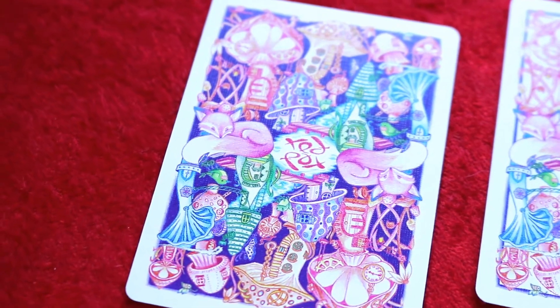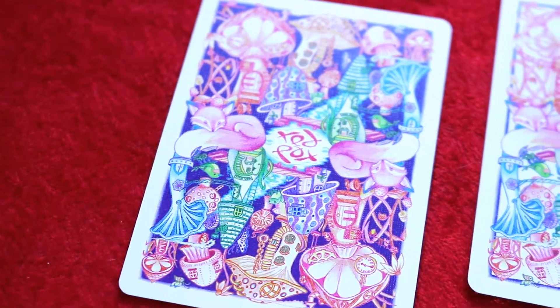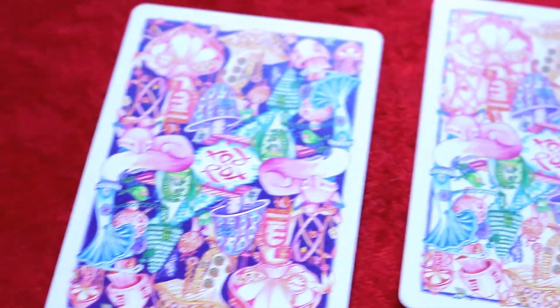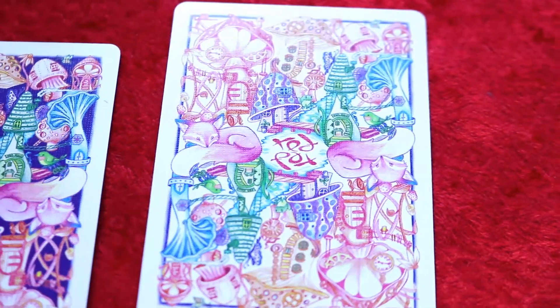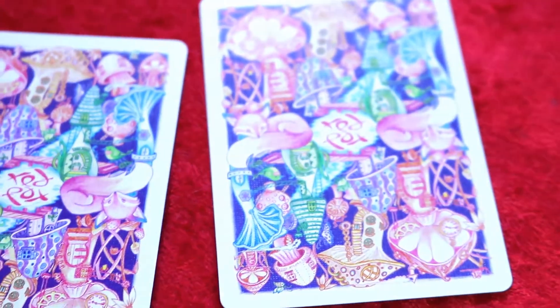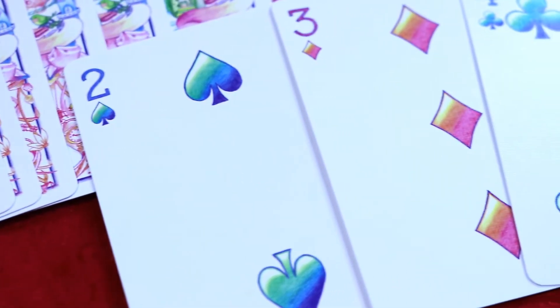The purple non-marked version comes with two double backers. The first is a regular double backer with the back design on both sides. The other is a double-double backer, which features the back design of the marked deck on one side and the purple deck on the other.